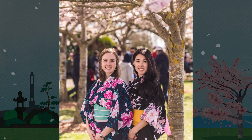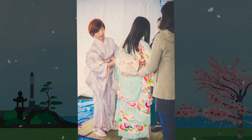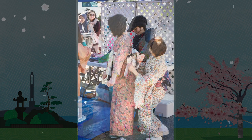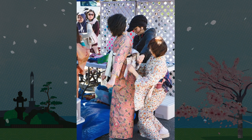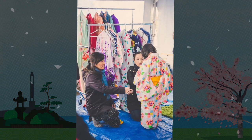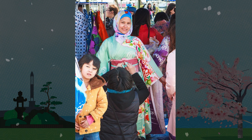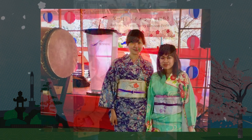You might be surprised to hear that it takes two to three people to dress someone in a kimono properly. Each year, between 15 to 20 volunteers from the Steveston Japanese Language School spent hours at the festival giving visitors the opportunity to experience a quintessential aspect of Japanese culture. The act of Kitsuke is really an art form.